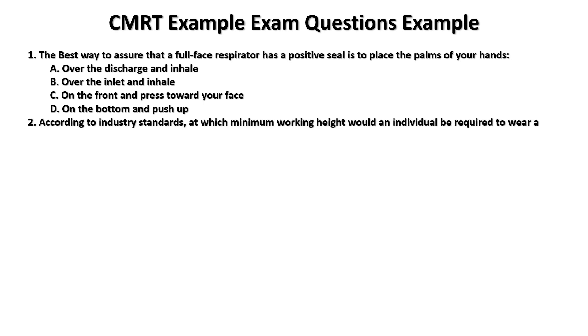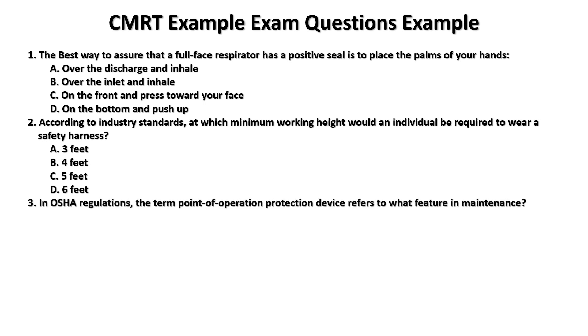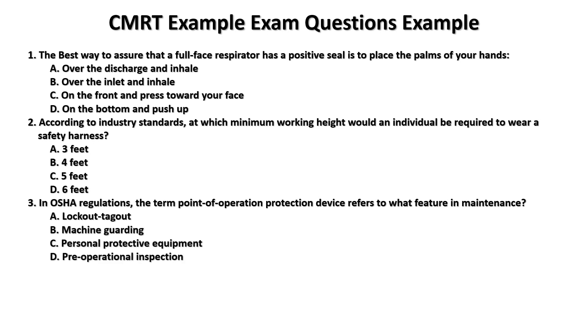According to industry standards, at what minimum working height would an individual be required to wear a safety harness: three feet, four feet, five feet, or six feet? Number three: in an OSHA regulation, the term 'point of operation protection' refers to what feature in maintenance — lockout/tagout, machine guarding, personal protective equipment, or pre-operational inspection? Write down your answers.